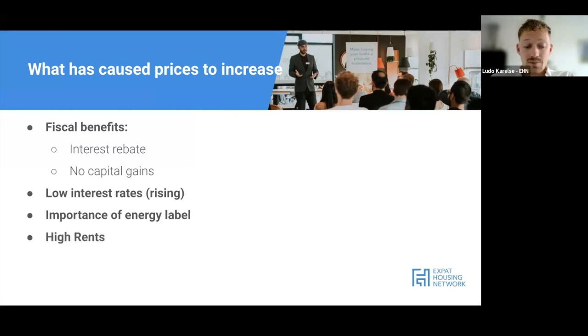High rents - and the expectation that they'll keep rising - are also a major factor. Rents have been very high especially in bigger cities, and rent is essentially paying off your landlord's mortgage. If you're planning to stay here long-term, it makes sense to pay off your own mortgage instead. The Netherlands also has a limited amount of square meters and a lack of supply - there are more people looking for property than the amount available. When demand is higher than supply, prices increase.